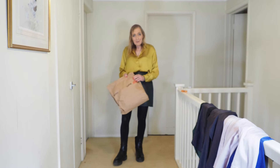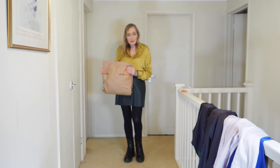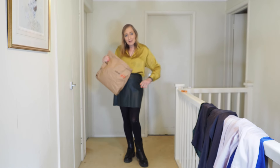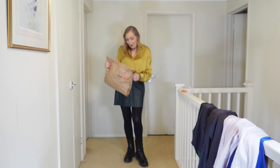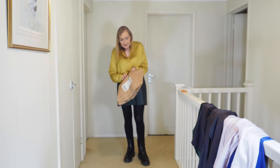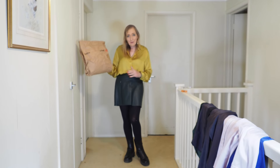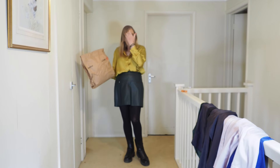Hi, today I've got some new clothing here. So we're going to just open this and see what I've actually got in here. It's from H&M and just arrived today.